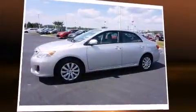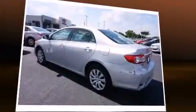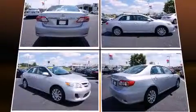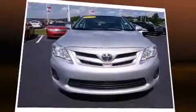Sensibility and practicality define the 2012 Toyota Corolla. This four-door, five-passenger sedan has just over 90,000 miles. It features a front-wheel drive platform, an automatic transmission, and a 1.8-liter four-cylinder engine.